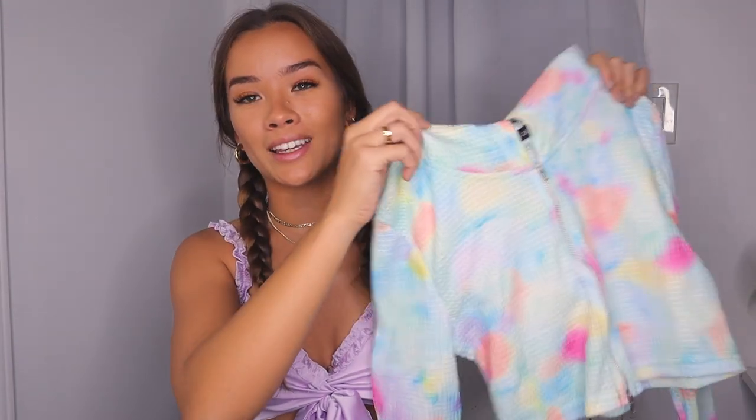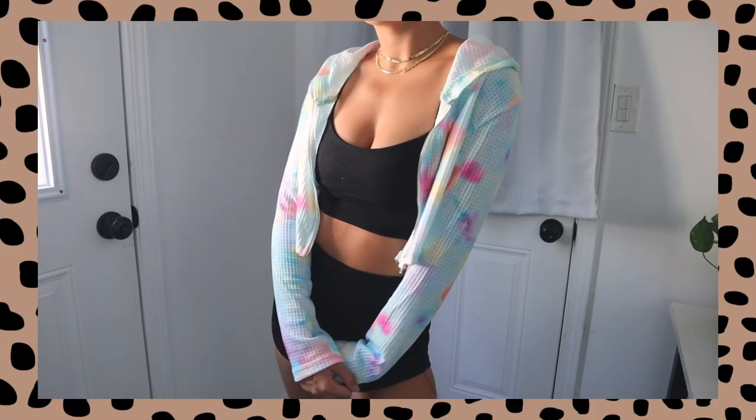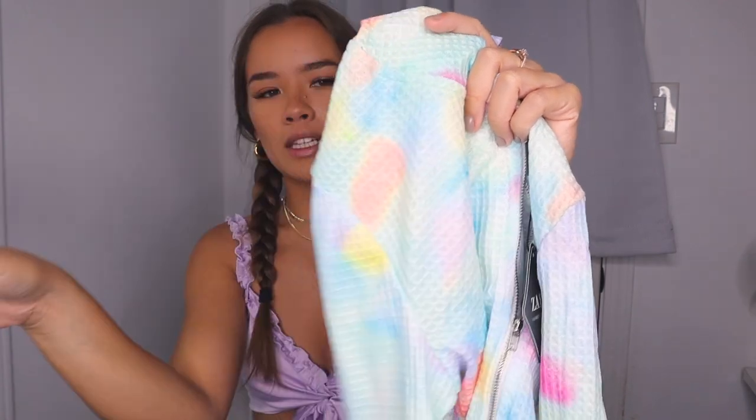The last thing in the tops section is this little cropped jacket. When I first got it I thought I might not ever wear it, but I actually think it can be pretty cute and has a lot of potential. It's a waffle knit material and it's basically a rainbow tie-dye cropped jacket. It has a big hood on it, which I appreciate because I like bigger hoods. It's a zip-up and I think it's cute to pair with a white undershirt or over a black set. There's just so many things you can do with it.